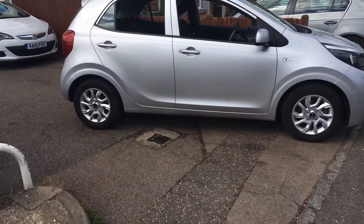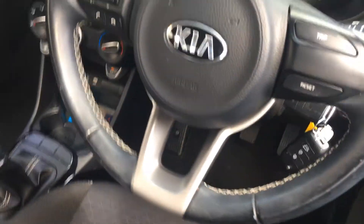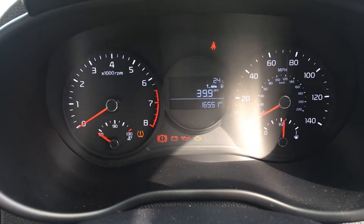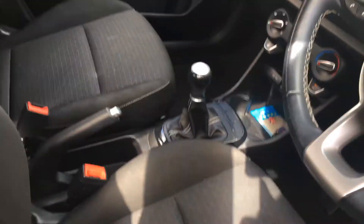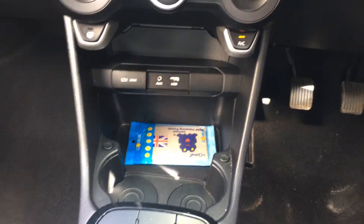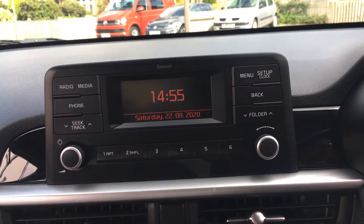As we come inside you can see the electric windows all round and electric mirrors, steering wheel controls for the phone as well, and confirmation of the mileage. This car has electronic stability control as well as vehicle stability management — ESC and VSM — for those of you who like the abbreviations. In the centre there you can see it has auxiliary, USB and a 12 volt point, air conditioning with all the heating controls, and up to the radio CD in the centre.